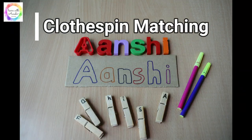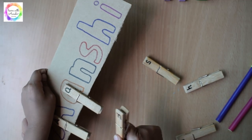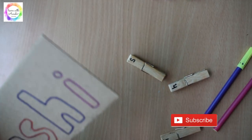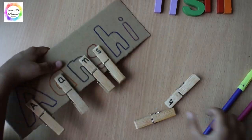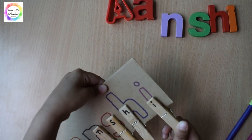Next is the clothespin matching. It's an excellent fine motor skill activity where the matching is done using clothespins with the name written on them and on a cardboard. The kid has to match the clothespin letters with the letters written on the cardboard. You just need a cardboard and some clothespins — it's an easy, economical activity.